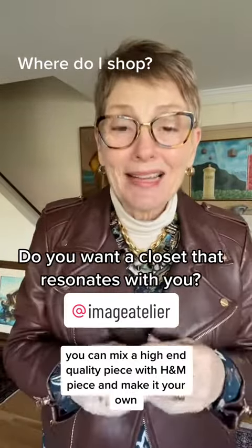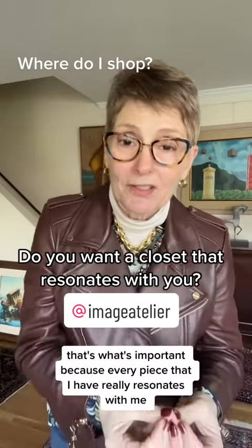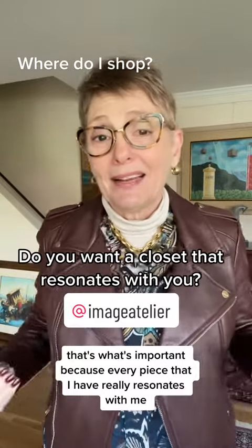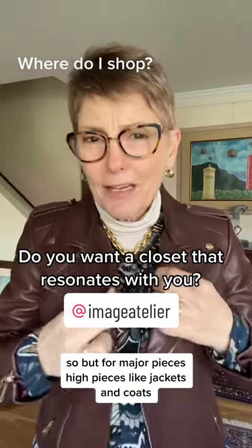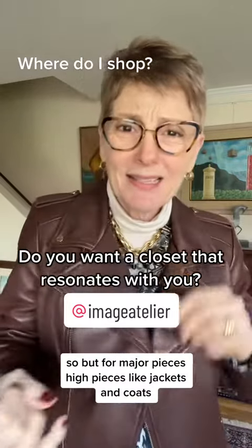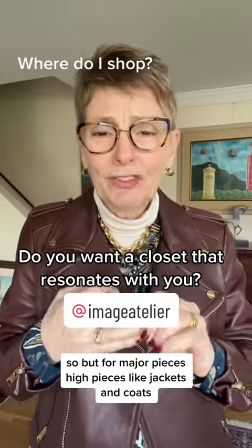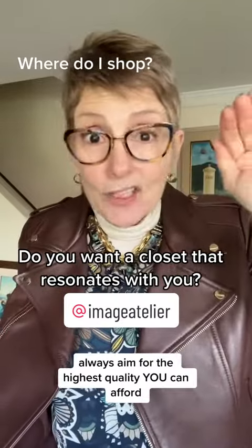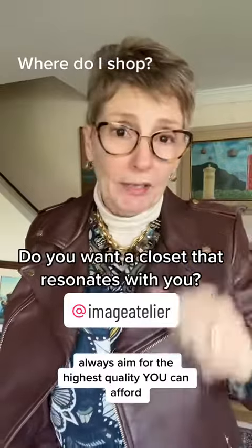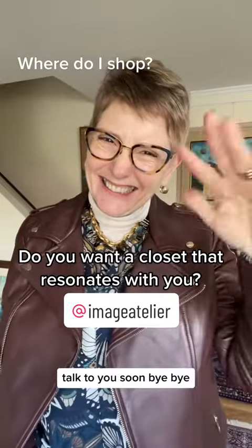Make it your own — that's what's important, because every piece I have really resonates with me. But for major pieces like jackets and coats, always aim for the highest quality you can afford. Talk to you soon, bye bye!